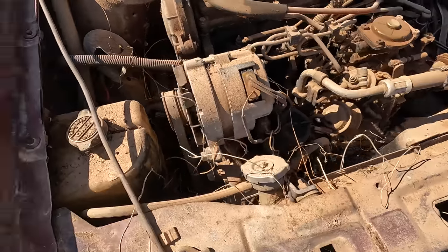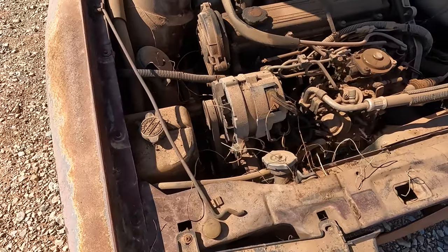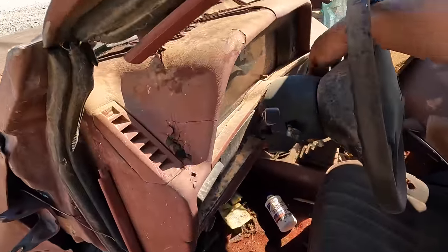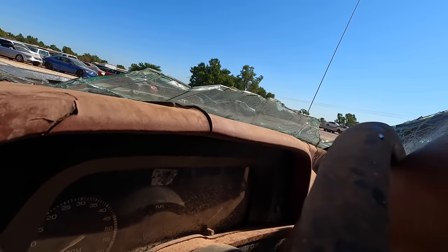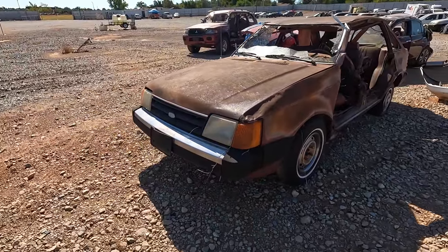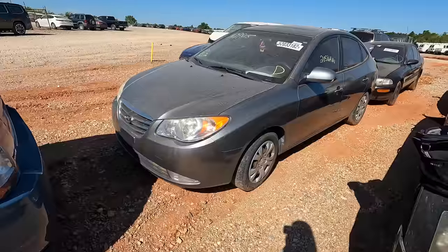It's got weeds growing up through it. Maybe we could still try to make it run — it does still have the key in it. The key doesn't turn but the key's there. Drop your comments below — I'm tempted to drag this thing home, but it would be junked as soon as I got it running. Probably best to leave it alone, but comment and tell me if you'd like to see the Ford Escort.